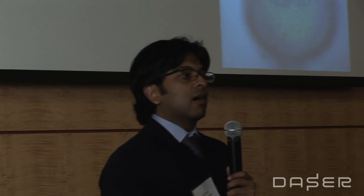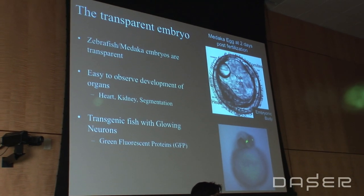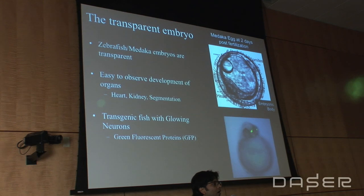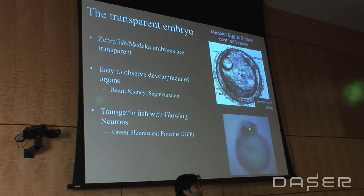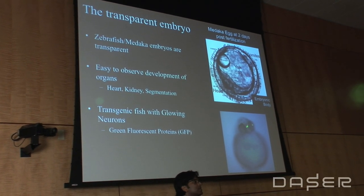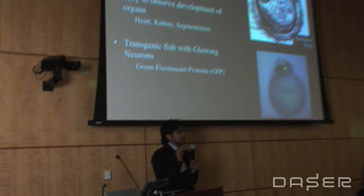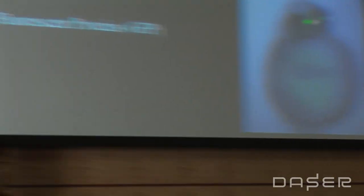That's the power of these embryos. Medaca and zebrafish embryos are transparent, so you can look at them as they are developing in the embryo and observe them going through natural development in vivo. You can see the segmentation of the bodies, the development of the heart, the lung, the kidneys. The focus of today's talk is on neurons tagged with green fluorescent proteins that allows them to glow, so we can track them as they develop in the early embryo.